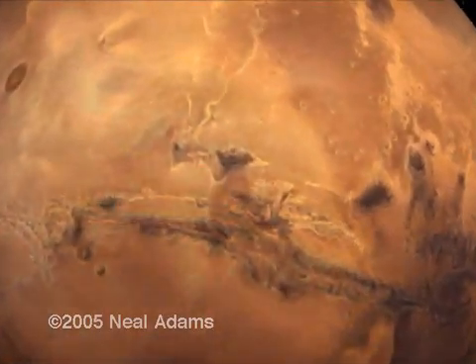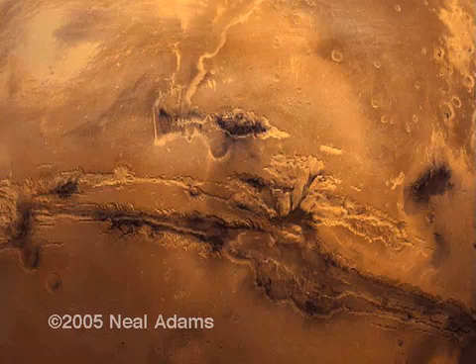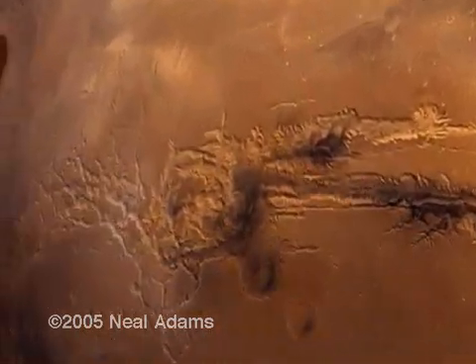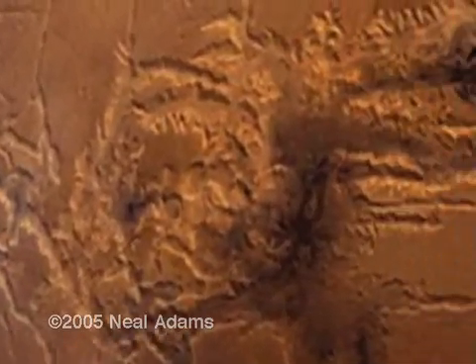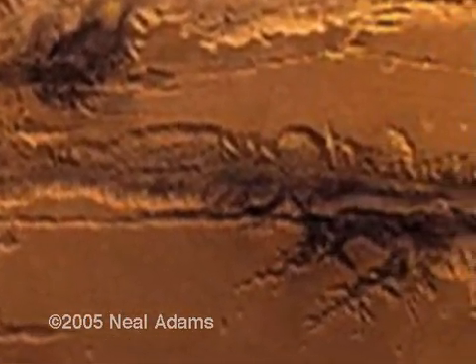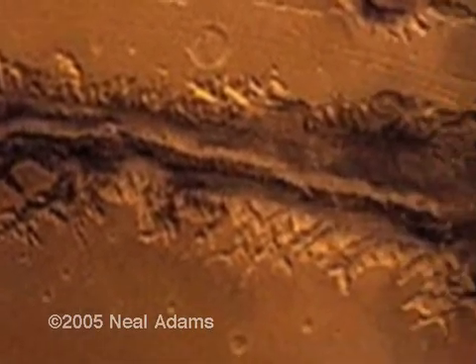We are about to visit another recent historical site. This incredible gash is the Valles Marineris. Nothing this spectacular exists on Earth, on the land that is — you'd have to go into the ocean. The Grand Canyon would quite easily fit into the Valles Marineris. On Earth it would slice Texas asunder. This baby is big. Let's take a closer look.